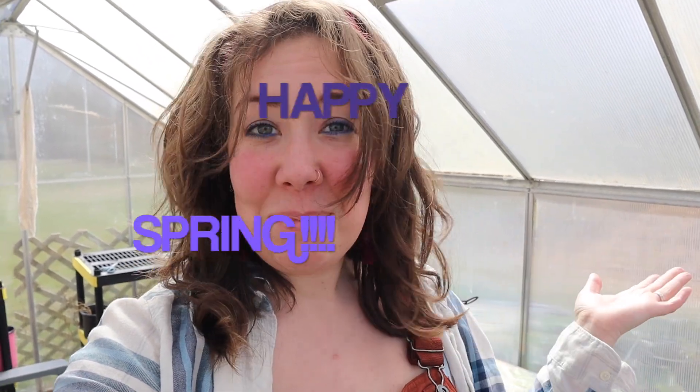Hi, I'm Alexa and welcome to Sandals and Steel Toes. Today I'm in my greenhouse. I live in Northeast Ohio, which is zone 6A. I'm about three minutes away from Lake Erie, so we are super close to the coast. I just wanted to get on here and say happy spring.